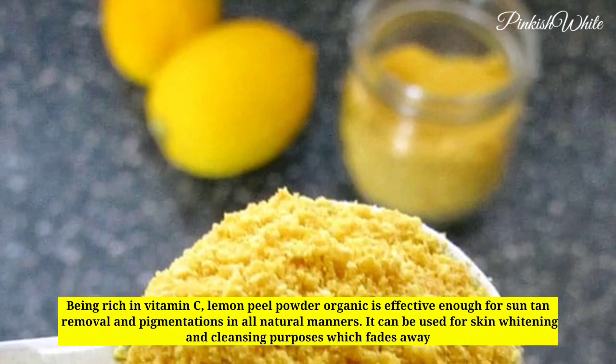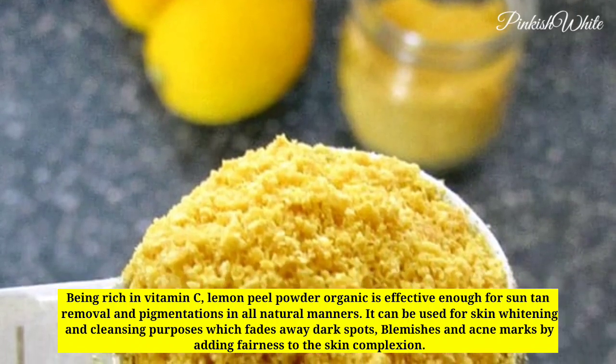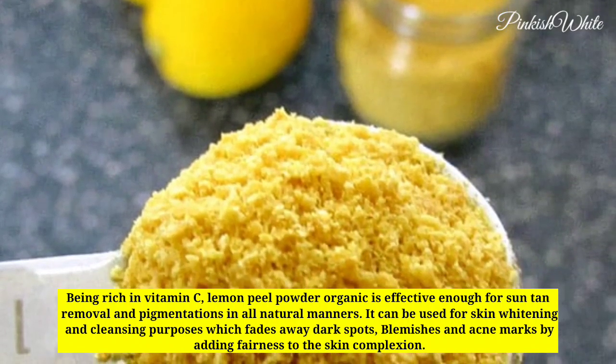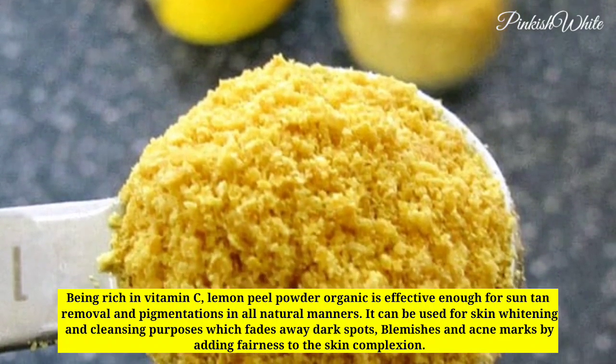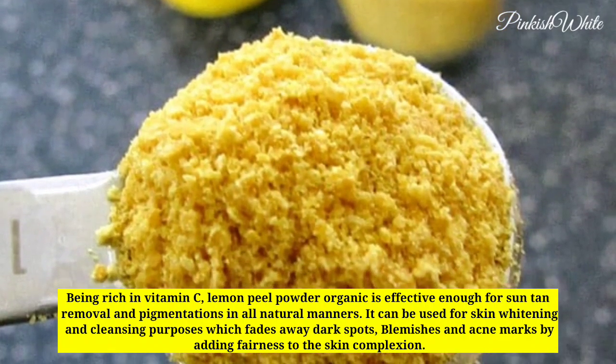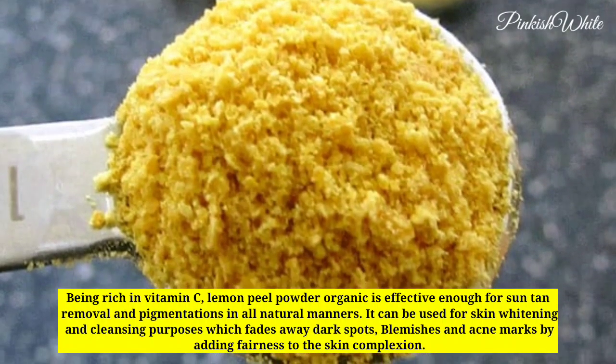Being rich in vitamin C, lemon peel powder is effective enough for sun tan removal and pigmentation in all natural manners. It can be used for skin whitening and cleansing purposes, which fades away dark spots, blemishes, and acne marks by adding fairness to the skin complexion.